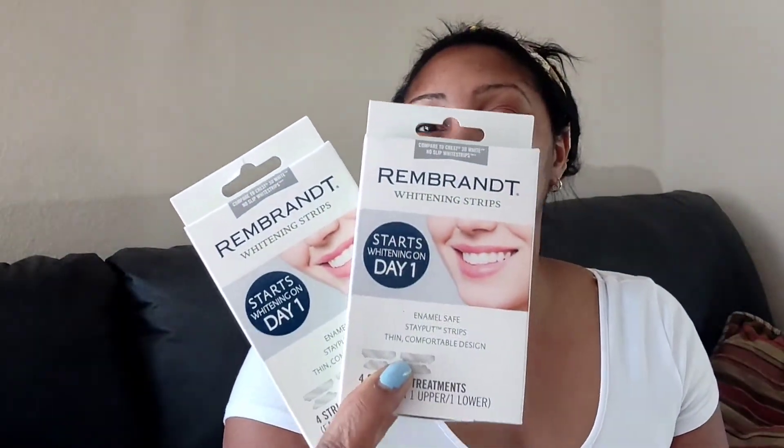Next I picked up Rembrandt whitening strips because I need my teeth white and not off-white. It comes with four strips — two sets, one for top and one for bottom. It starts whitening on day one, and it's enamel safe. They're really thin. I usually use Colgate but Rembrandt is a name brand so I'm assuming they work as well. I actually tested one and it works pretty well.